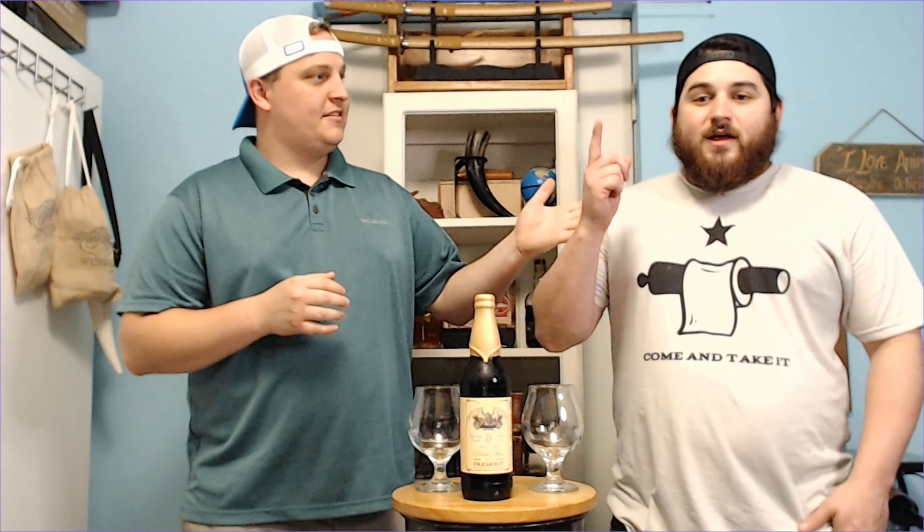Hey everybody, welcome to Adventures with Hoop and Zach. I'm Hooper, and I'm Zach, and this is a special episode of Getting Crafty called Special Reserve.